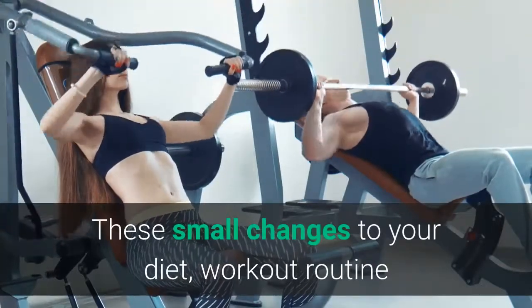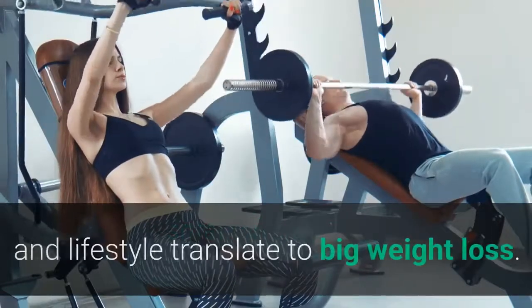10 Quick Tricks To Get Slim For Summer. These small changes to your diet, workout routine and lifestyle translate to big weight loss.